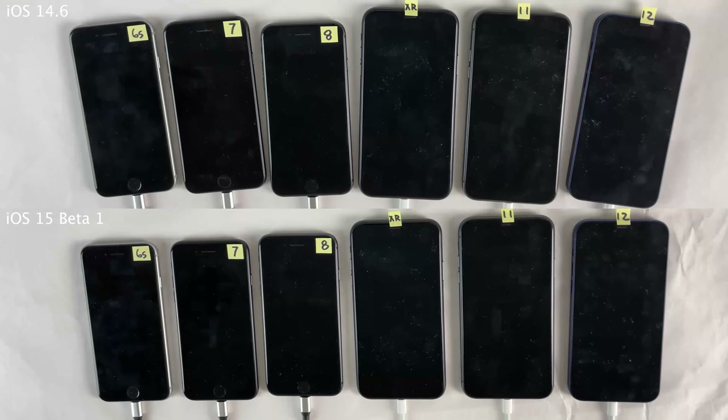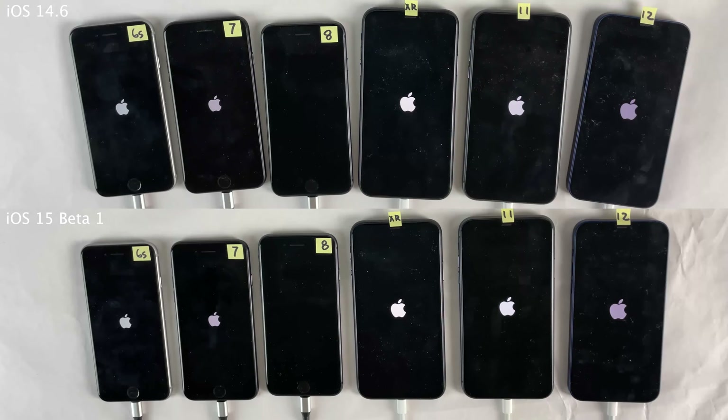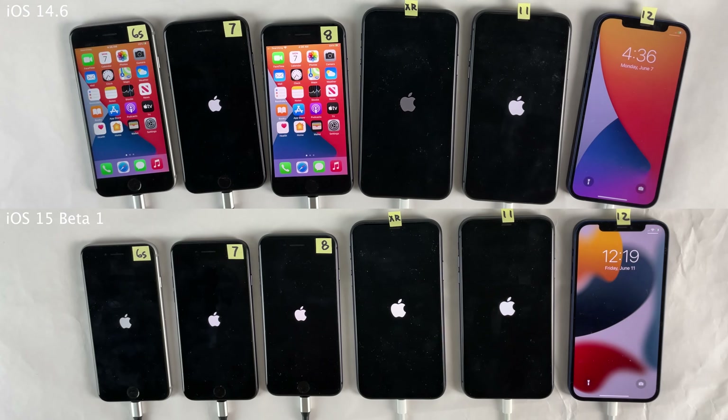Let's kick things off with the boot up test. With all the devices in both instances connected to a power strip, we're going to turn the power strip on at the same time, turning all the iPhones on simultaneously. As I always say, a boot up test is not representative of how your device is going to perform in all areas, so keep that in mind, and I'm not going to cut anything out of this portion of the video — I want you guys to see the uncut boot up time.